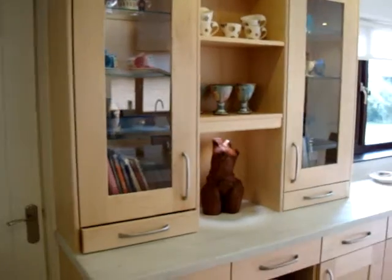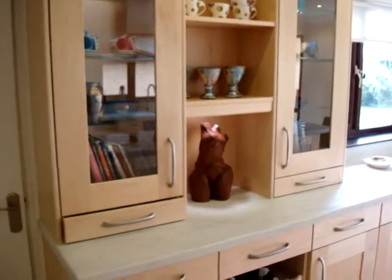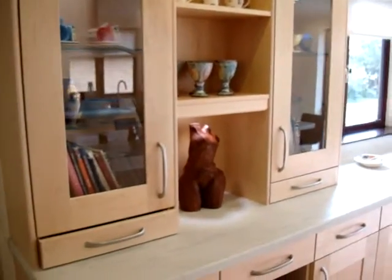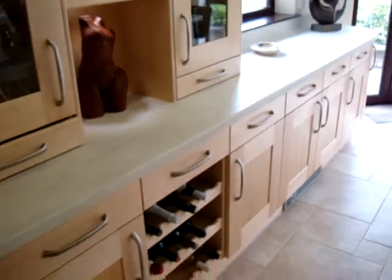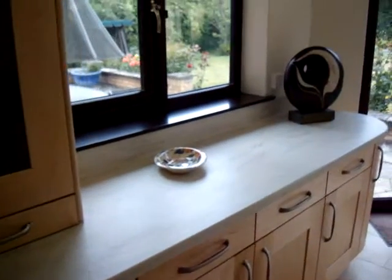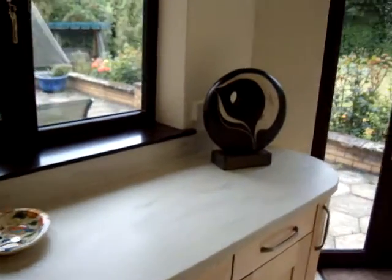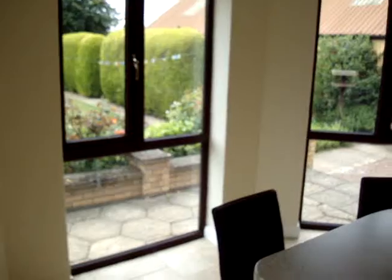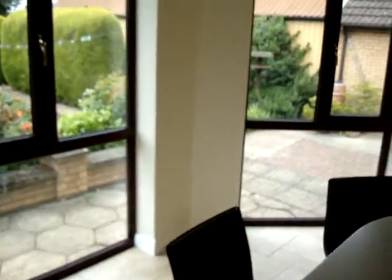Through here we've got a dresser with the cups and books and rude statues and wine. We've added more units here under the window. Still haven't got any blinds yet — they should be coming this week but they're just going to be quite simple, keep to the same style.